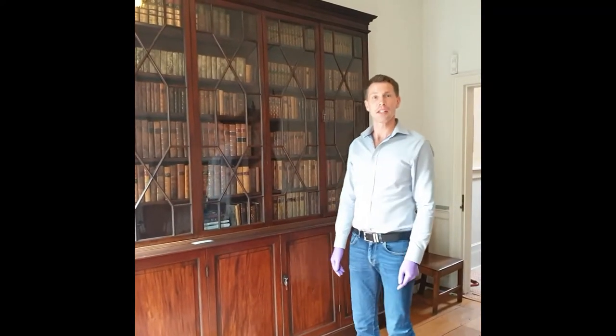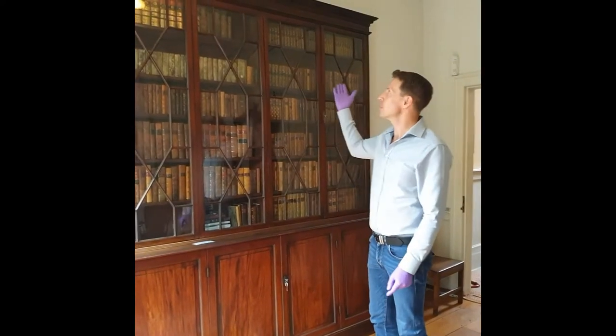Hi, welcome to Wesley's study. Today we're looking at Wesley's bookcase, which you can see here.